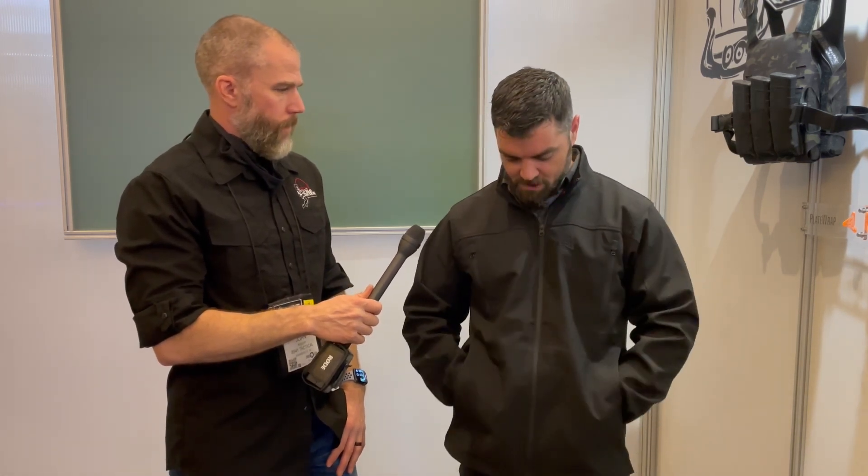This is John McQuay with 8541 Tactical and we're here at the 2022 Shooting, Hunting, and Outdoor Trade Show at the Valhalla booth. We've got Jeff here — Jeff Fry with Valhalla Tactical — and he's going to show us a brand new appendix carry jacket they're working on.